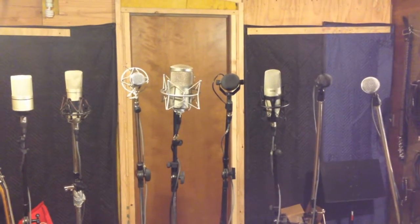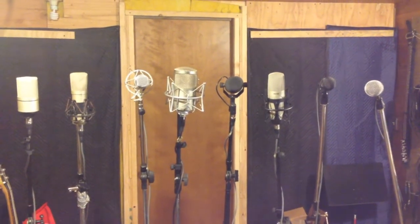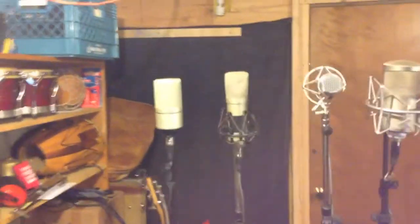Hey guys, I've got eight mics here I'm going to test out. Let me tell you what they are.